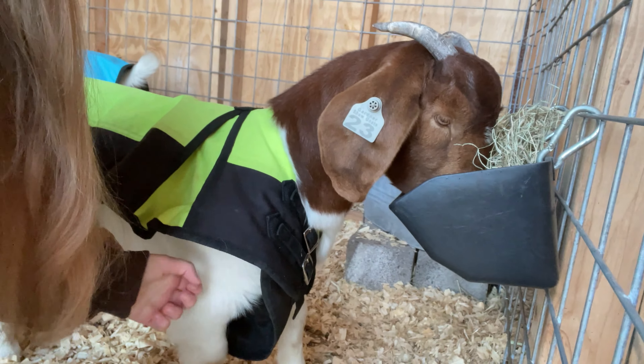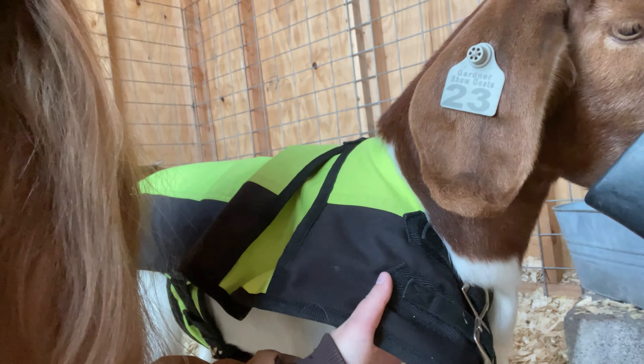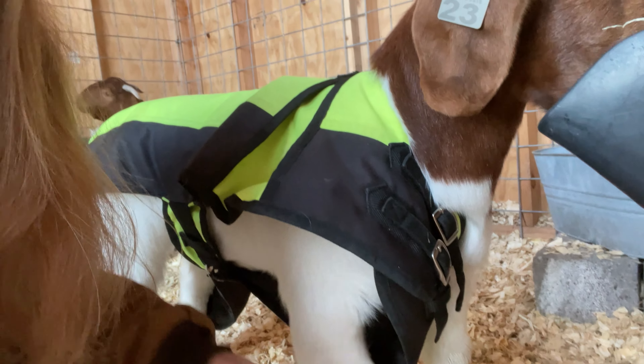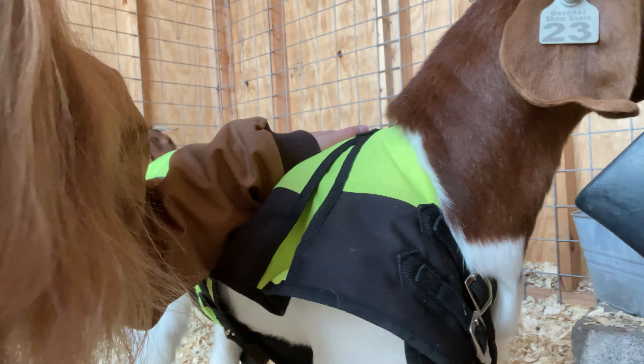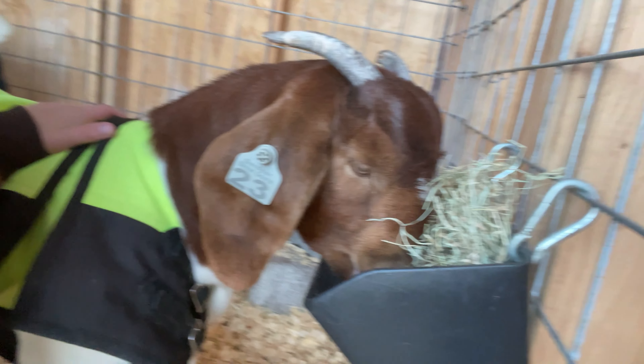I am with the goats and DeeDee always does this — she hasn't in a while but she always gets one of her legs out of her blanket, so I always have to fix it in the morning. But yeah, we're going to fix that while they're eating right now.